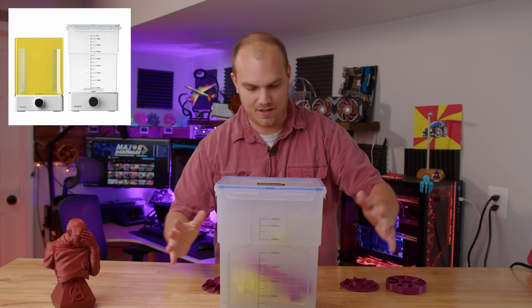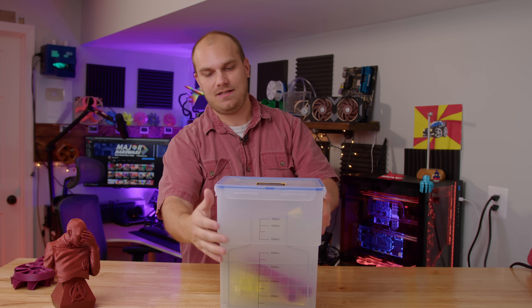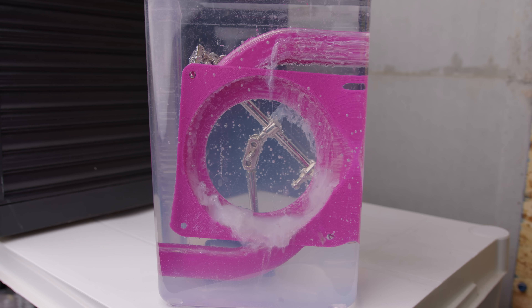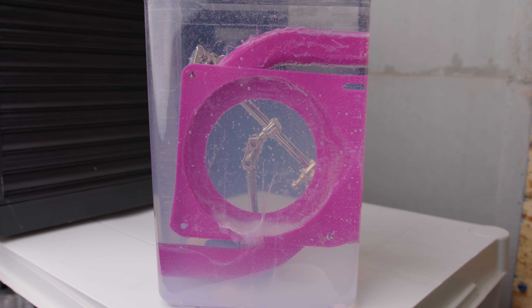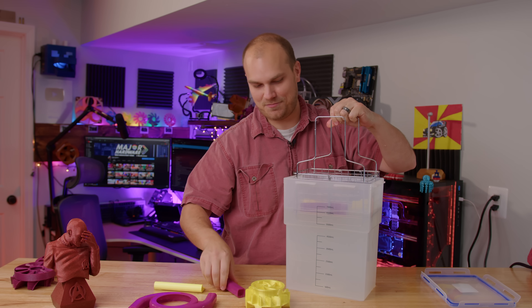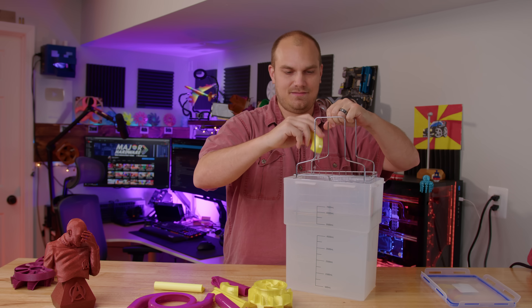This is part of the Elegoo wash station — I have one of the new Mars 2 resin printers but haven't found a good project for it yet. The cleaning station does a great job removing dissolvable support materials; you put everything in water, turn it on, and a little agitator at the bottom works it out. Now let's take all these pieces out, clean up any remaining material, and dry them off.